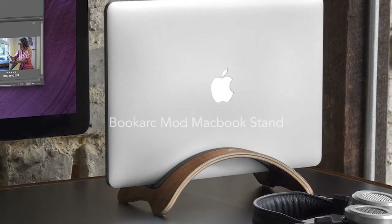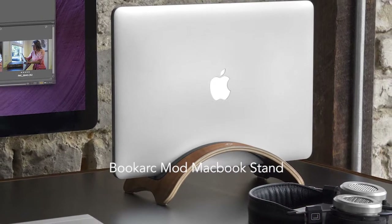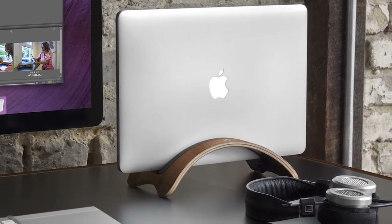Finally, is the BookArc Mod Vertical MacBook Stand, a gorgeous accessory which relieves your workspace from looking cluttered and messy.